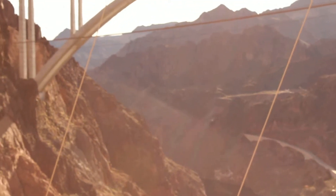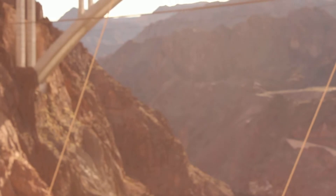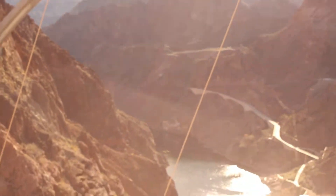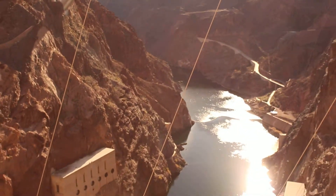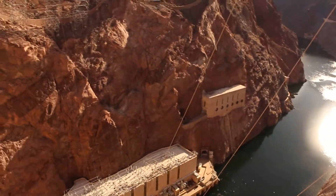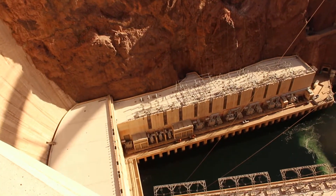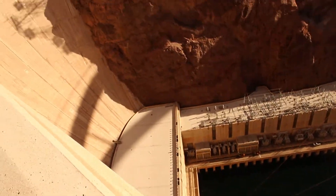Behind the dam, you can see the largest man-made reservoir in the United States. It has a storage capacity of 9.2 trillion gallons of water — enough water to flood the state of Connecticut 10 feet deep.